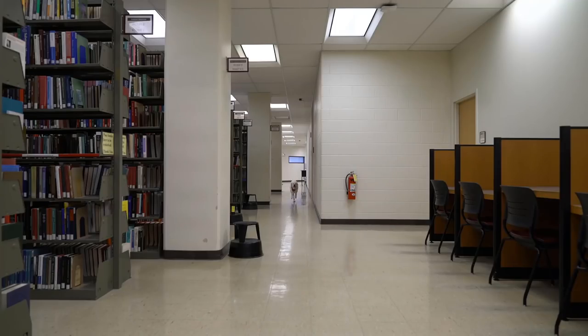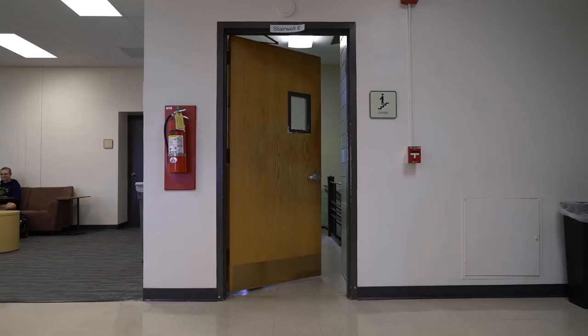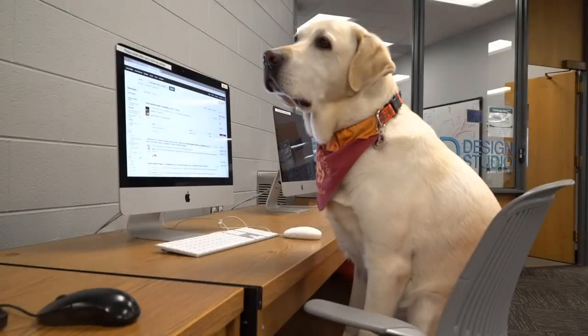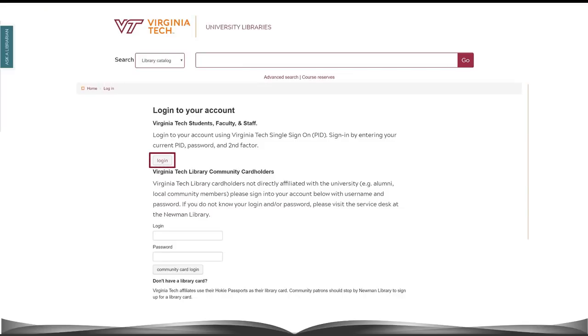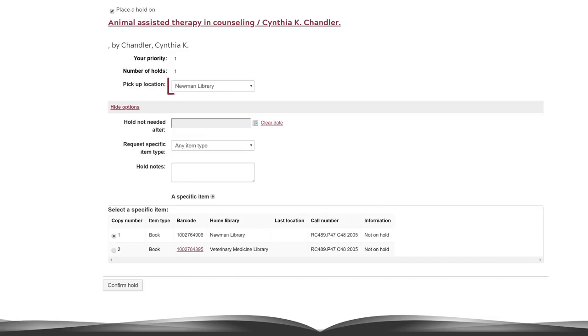But what if Moose didn't have time to find the book himself, or wanted to pick it up at another Virginia Tech library? Let's go back to when he found the item in Discovery Search. In Discovery Search, Moose could click on Place a Hold. From here, he could log into his library account using two-factor authentication and request that the book be sent to Newman or one of our branch libraries.